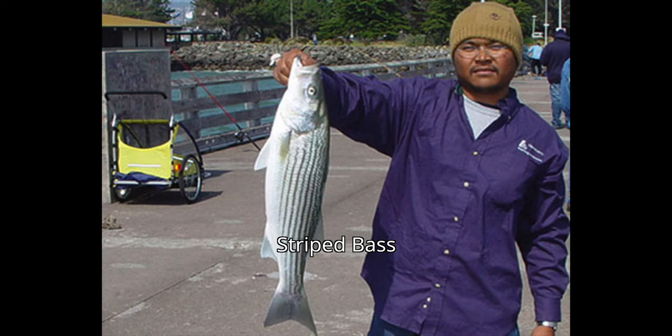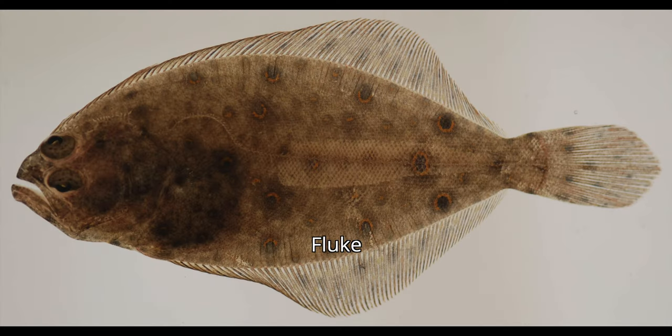Fishing in California is a little different from what Bob did in New York — the species are completely different. In New York on Long Island, they go for striped bass, bluefish, and a type of halibut called fluke. You won't have fluke here, but you will have California halibut. And striped bass — I just received a message from a friend who was surf fishing down at Del Mar a couple of days ago and caught a striped bass, so maybe Bob will catch one too.